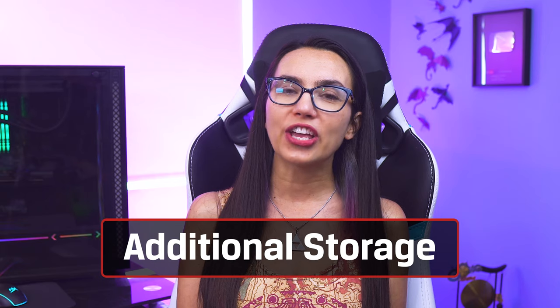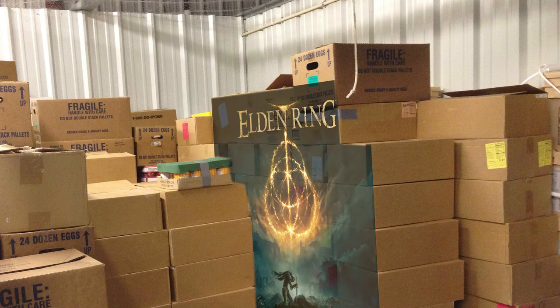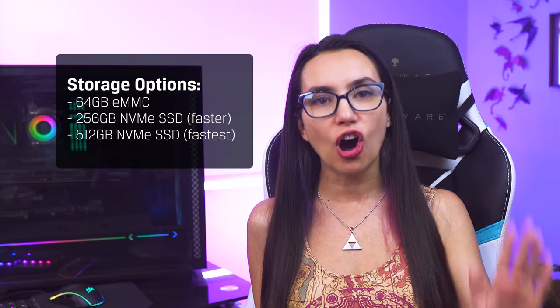Now that we're talking higher-end AAA games, we should probably bring up storage, since one of those titles alone could eat up 25% of your storage or more. The Steam Deck comes in a few different storage options: 64GB eMMC, 256GB NVMe SSD which is faster, or 512GB NVMe SSD — the fastest — at increasing price points of $399, $529, and $649, respectively.